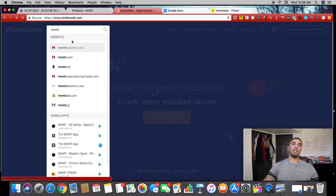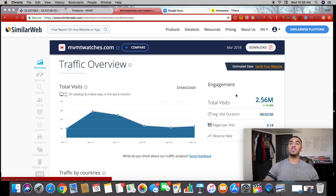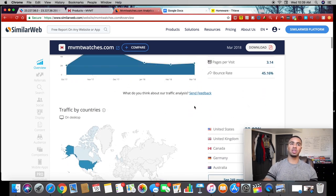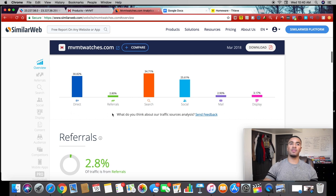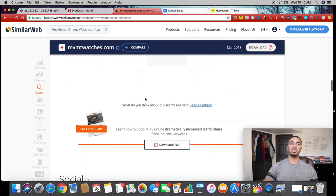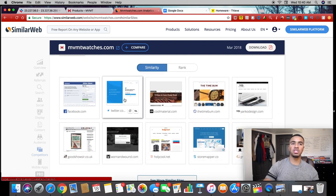We're going to get a full analysis with tons of different information. Going down, it shows things like how many visitors they're getting — in the month of March they got 2.5 million visitors to their store, which is absolutely insane. There's no way to tell if this is 100% accurate, but based on their revenue and things like that, it's probably very close to their actual numbers. On this website you can see where traffic is coming from — direct, social, and things like that — and you can see the top referring sites.